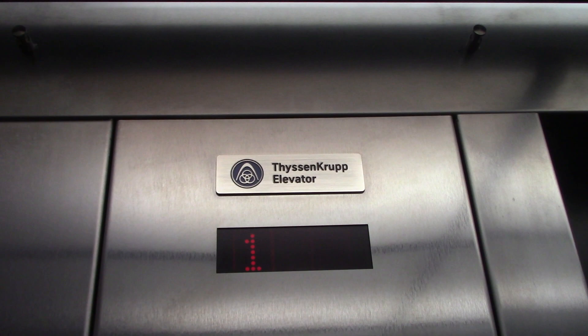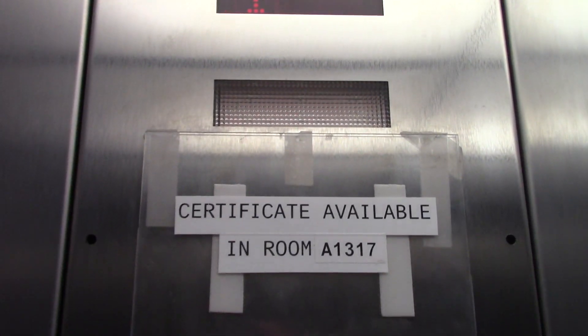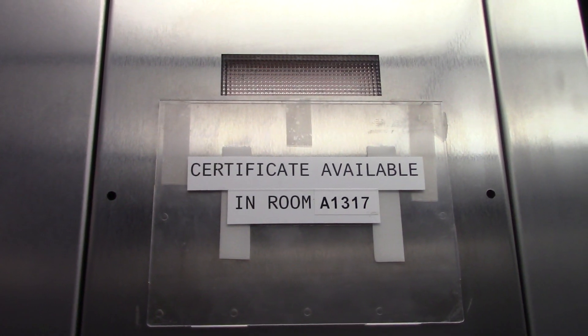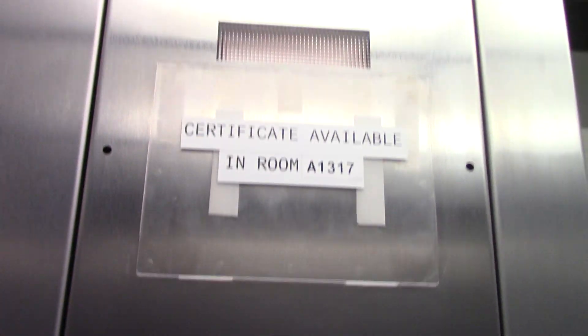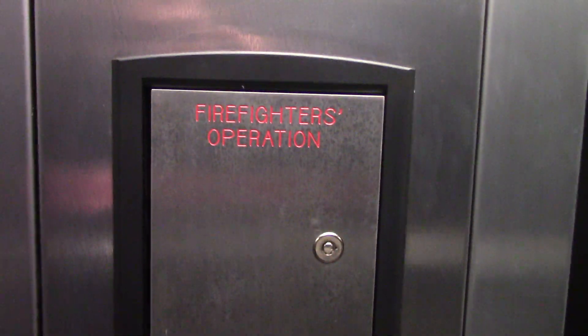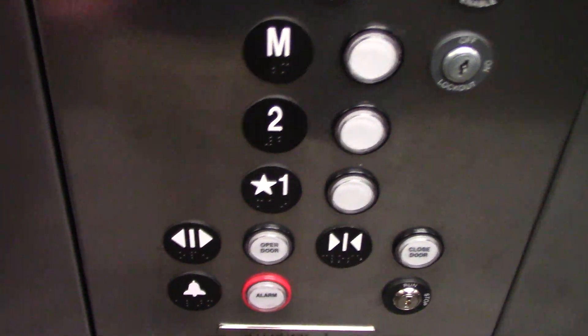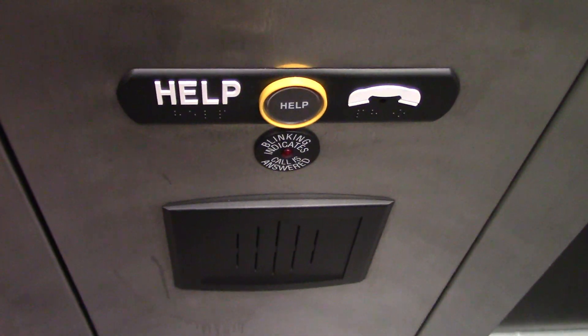Alright, let's see your cab view. This is a plain cab, nothing too special about it. Here's your indicator up there, emergency light, and where the inspection certificate would go if it was present in this elevator. Your fire service cabinet here, key switches, fixtures, notice — this is elevator number 1. And here's your phone.